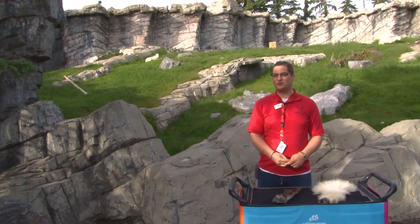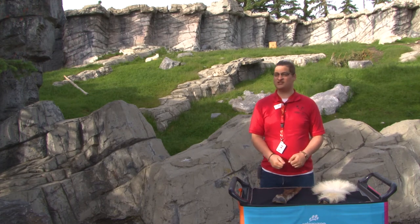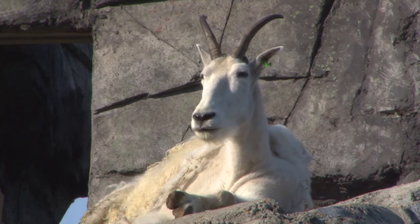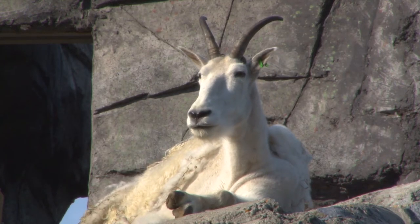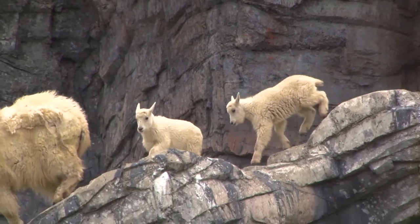Hi everybody, welcome to the Weekly Dose at Home. My name is Scotty and I'm part of the communications team here at the Calgary Zoo. We are in Canadian Wilds visiting our Rocky Mountain goat herd, which are one of many zoo residents who are hooved mammals.